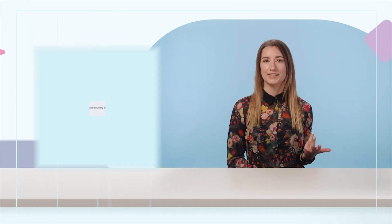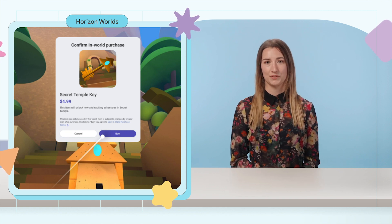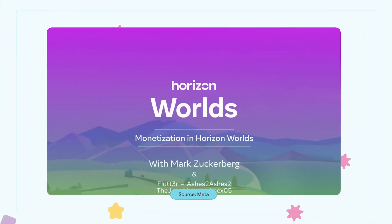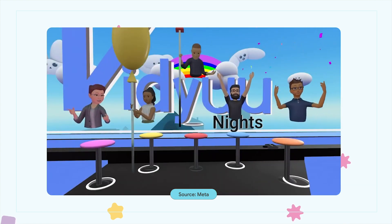Meta is testing two new monetization options for creators within Horizon Worlds. The first option is selling virtual items like attachable accessories for your avatar, or services such as paid access to special parts of your world. The second option is the Horizon Worlds Creator Bonus Program, where participants complete goal-oriented monthly programs and get a payout for their progress at the end of the month. Currently, both options are limited to testing with a handful of creators.